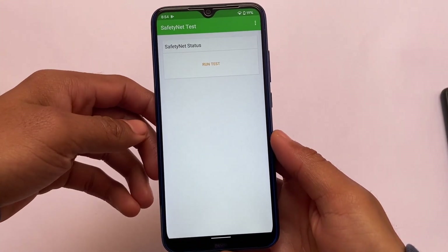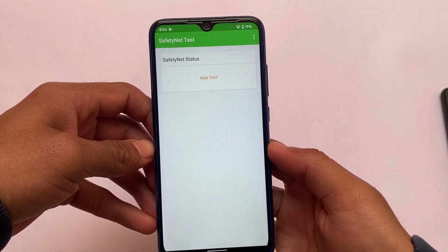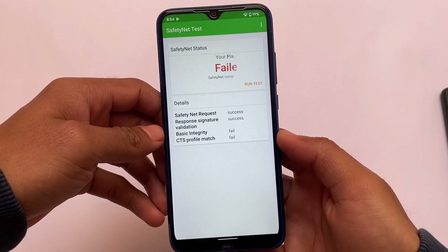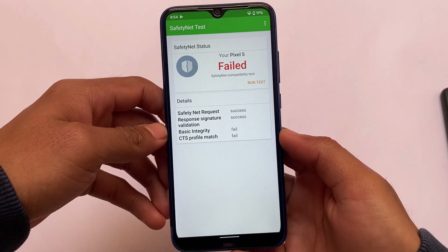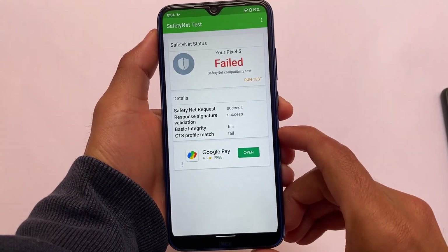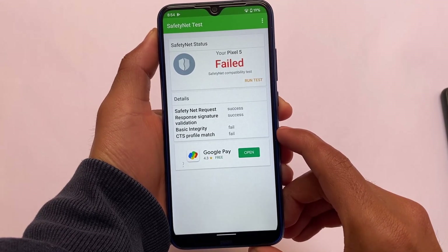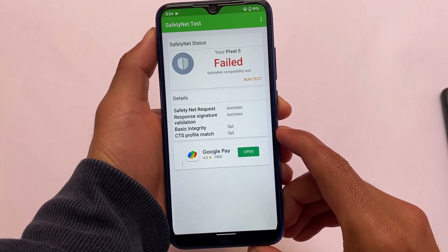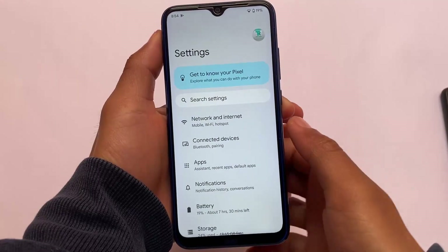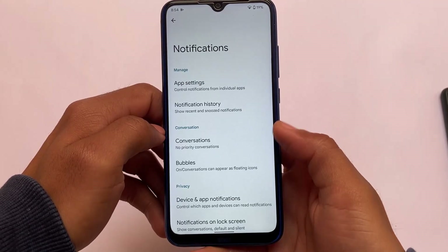Safety Net was expected to not pass on this device — of course it's a port ROM. By default, Safety Net status is not passing here, as you can see. My device is identified as a Pixel 5 but it failed. If you still want to pass Safety Net status and use this as your daily driver, you can pass it by using some modules — a guided video is already available on my channel.